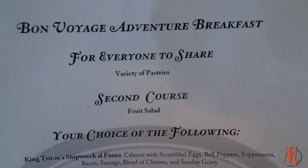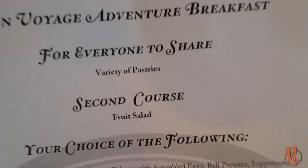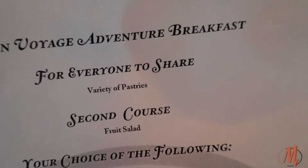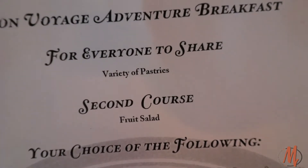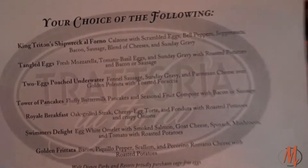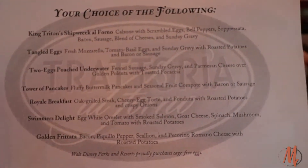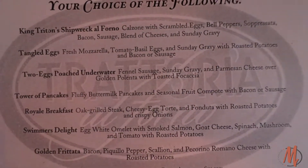Let's go ahead and look at the menu here. This is the Bon Voyage breakfast. It starts off with some pastries that are very themed to each of our hosts today. The second course is a fruit salad, and then it's your choice of the following. It's not your traditional buffet-style setting — we do have King Triton's Shipwreck Al Forno.